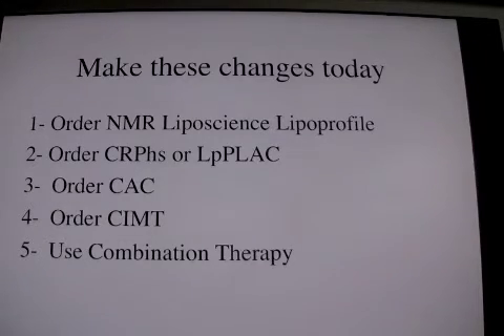On how to improve a lipid practice in a physician's office, five things to do. The NMR liposcience is a test for all the particles in the blood that are atherogenic. The C-reactive protein high sensitivity is for inflammation.